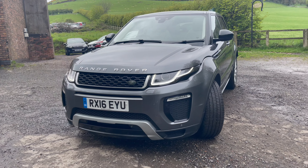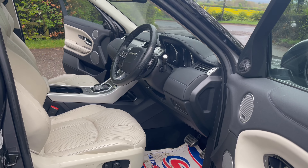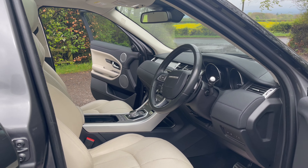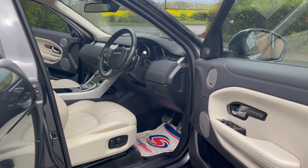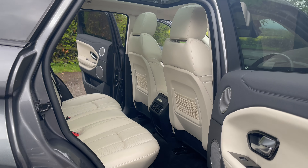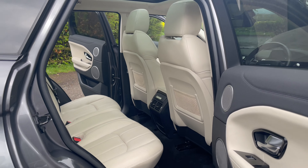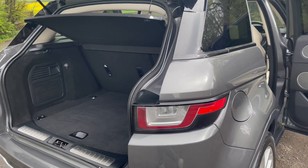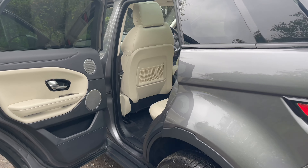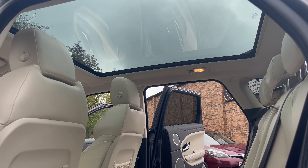Let's have a look inside. This is the HSE Dynamic, which is one of the top specifications. It comes with the cream leather interior and the spec includes features such as memory seats that are electrically adjustable, parking sensors at the front and the rear, parking camera to the rear as well, heated seats, Meridian sound system, and this huge panoramic roof.